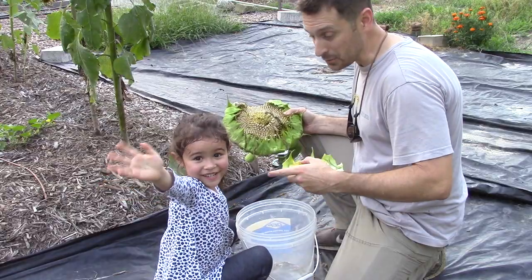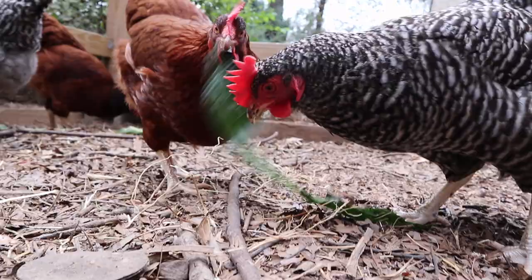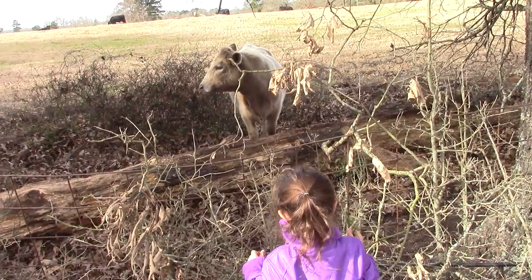Hey friends, today we're going to talk about the critical reasons why your chickens need calcium. We're also going to talk about the methods to get it to them, and what happens when they don't get it. We're also going to talk about a great product, a chicken snack that is really high in calcium. But now let's get to those reasons your chickens need calcium.